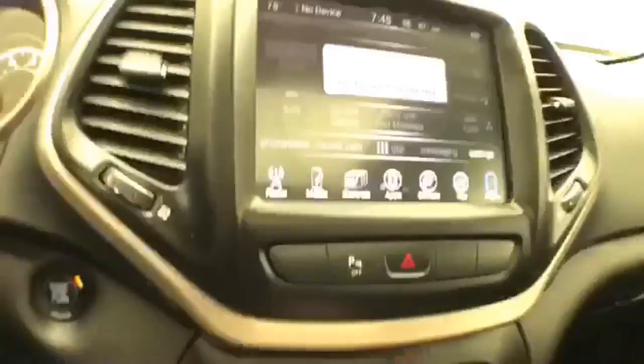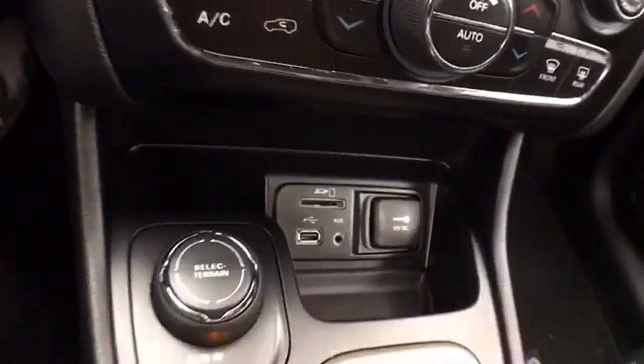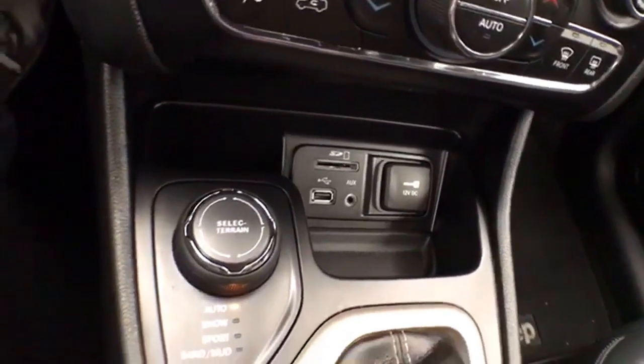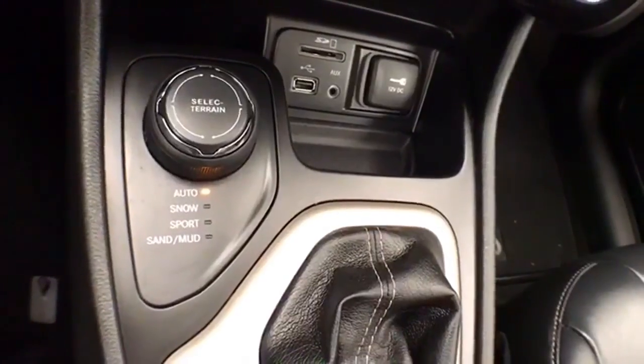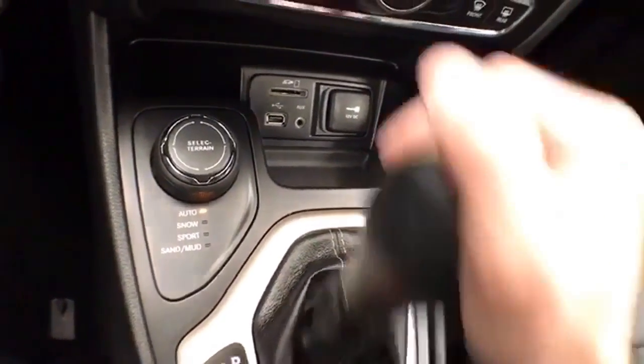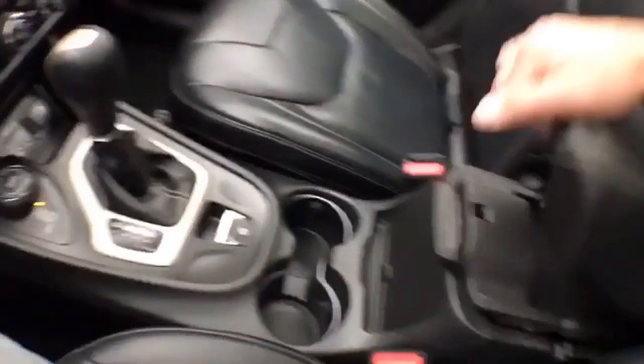That is of course where the backup camera display is shown. Hard keys below for the things you use most often. USB and auxiliary input allows you to connect mobile media devices. Select terrain four-wheel drive system gives you the greatest capability no matter what the surface. Nine-speed automatic transmission with manual shift capability.